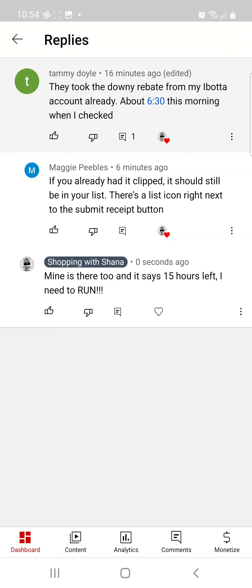Hey everybody, welcome to Shopping with Shana. I wanted to address an issue that we just noticed. Tammy Doyle commented on a video I posted today that they took down her Downy rebate from Ibotta, and she checked at 6:30 this morning and it was gone.